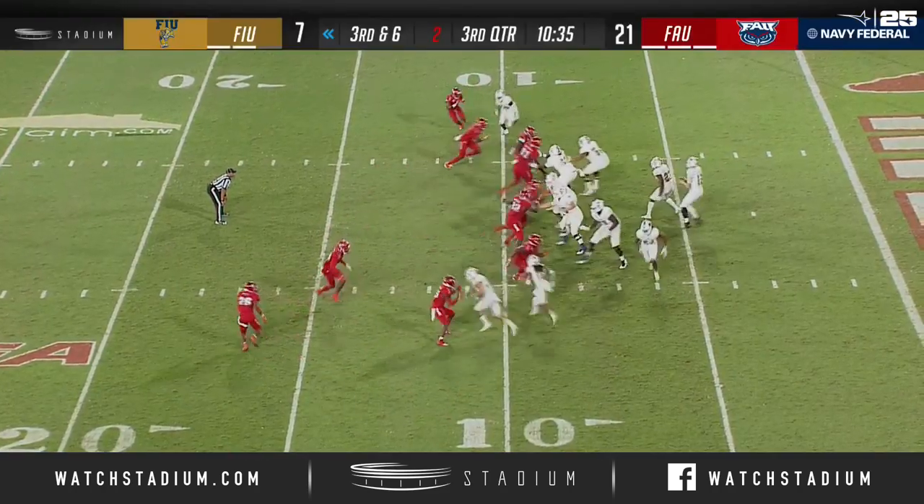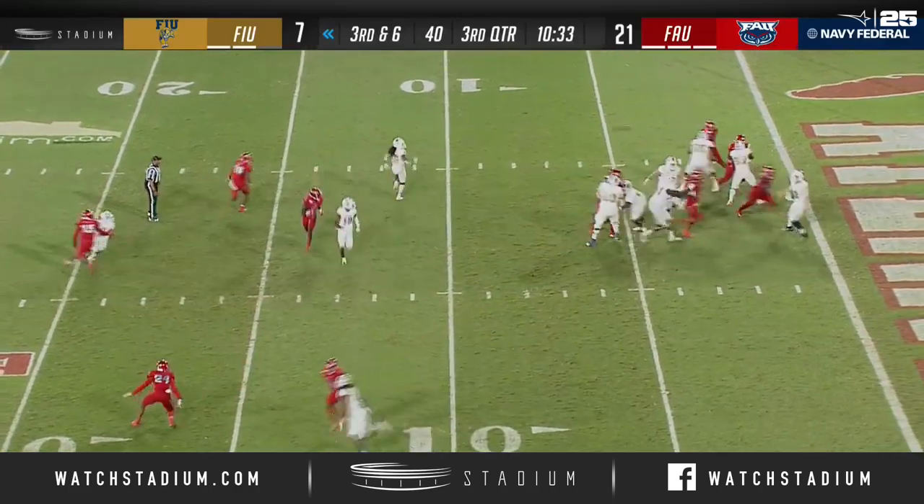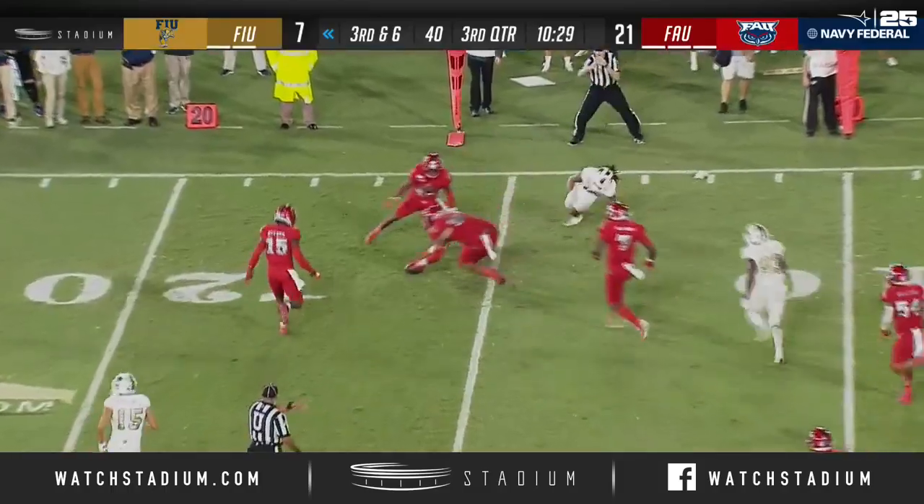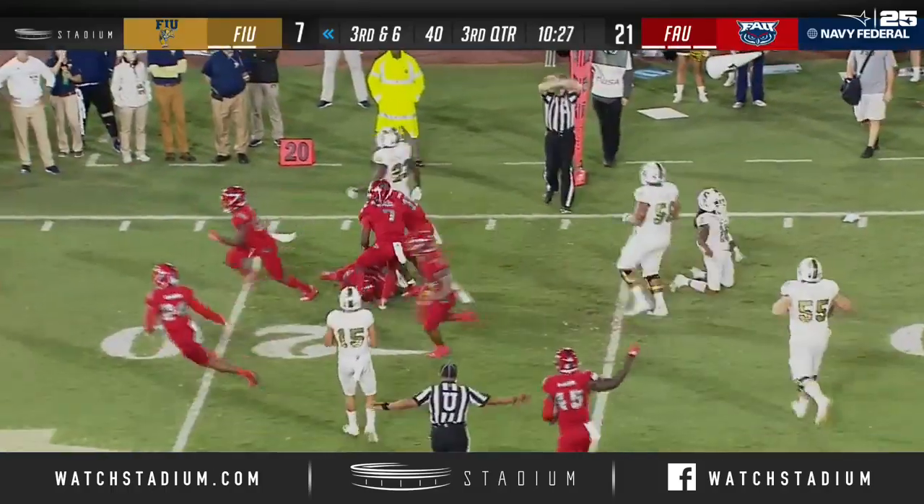Halftime. Morgan under pressure, gets it off — Gator lost the football, and FAU has it.